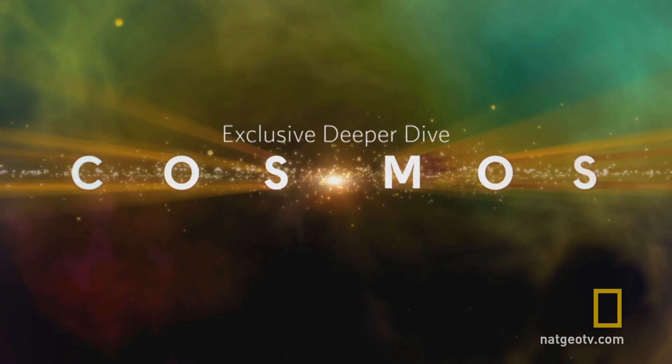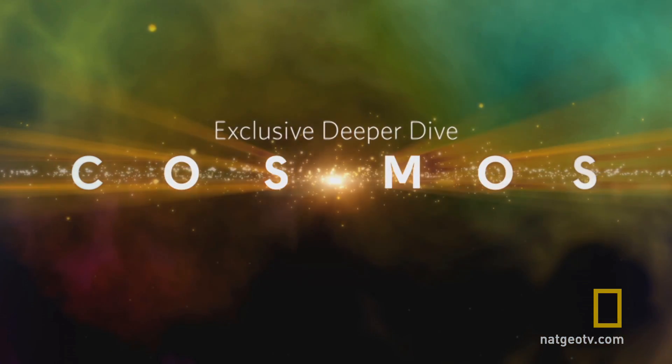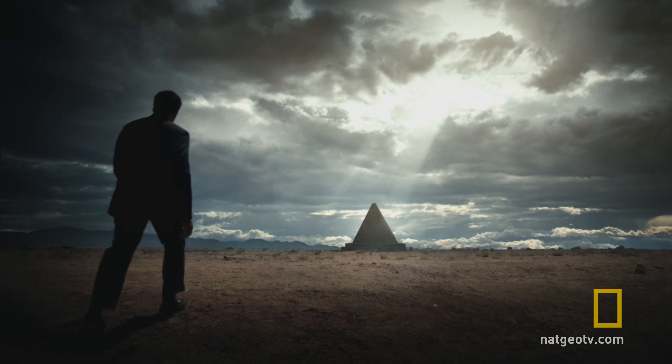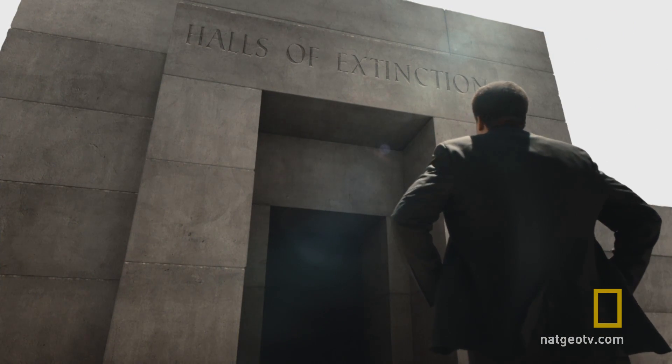And now, an exclusive deeper dive into Cosmos. The Halls of Extinction are a new element of the series that we didn't have in the original. I wanted a place where we could feel the tragedy and the meaning of the end of a species.